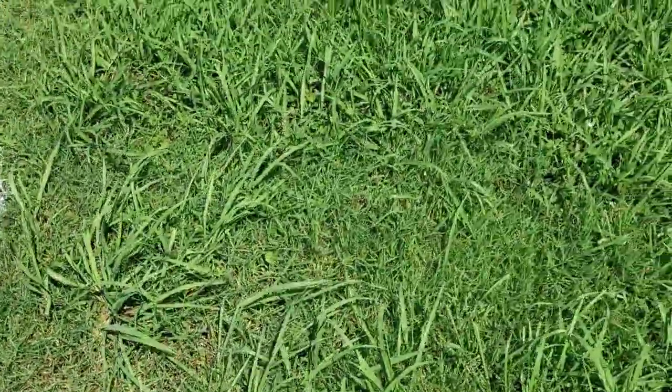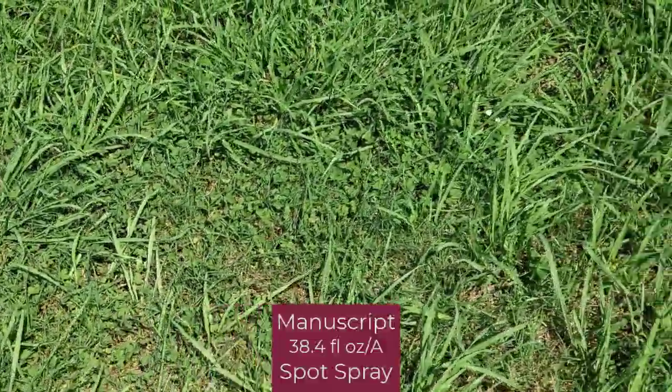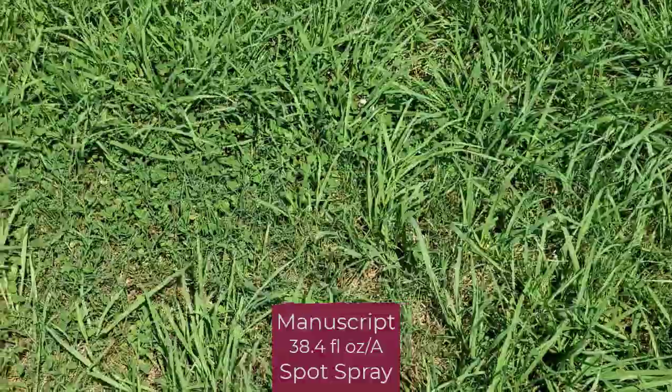The next plot is the herbicide at the spot spray rate. You can see we have reduced the stand of Dallas grass, but there is still a fair amount of Dallas grass in this plot.